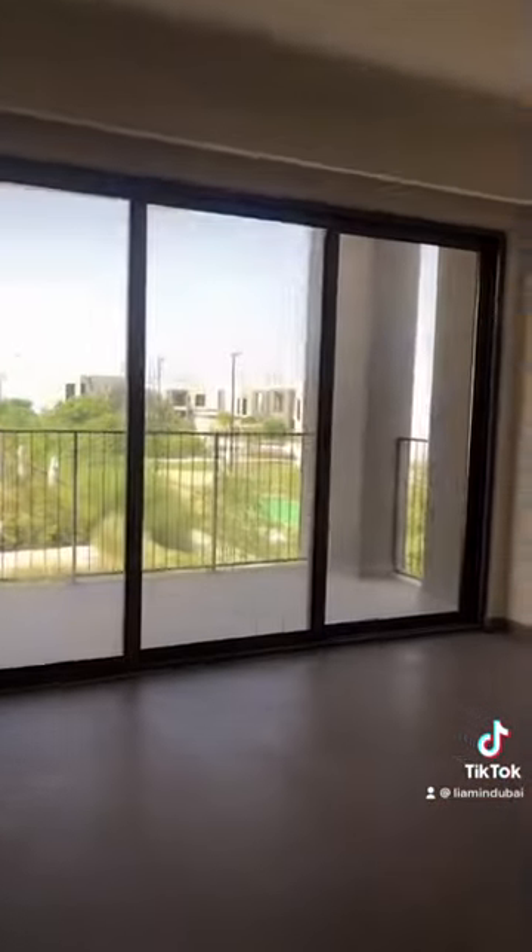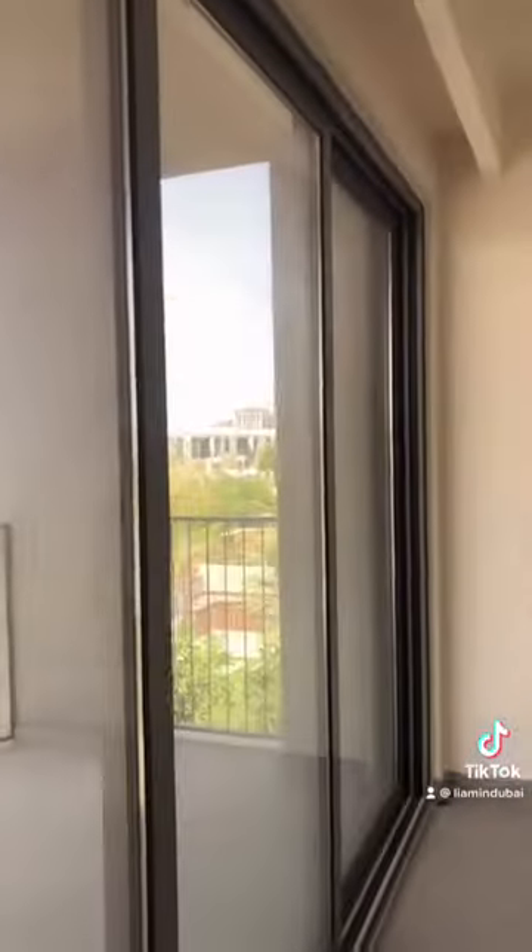Into the master bedroom now — great view of the park behind, high ceilings as with all Sidra villas. Upstairs you can also extend the balcony to add additional space to the bedroom. Walk through the dressing closet into the bathroom: double basin sink, standalone shower, and bathtub.